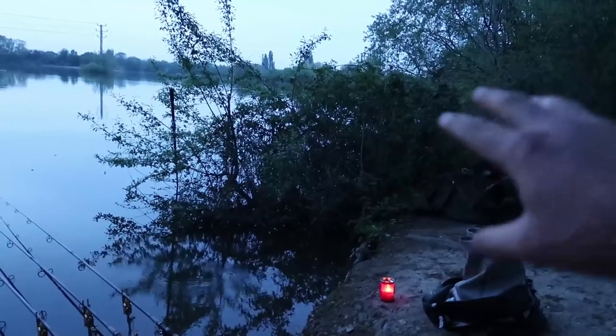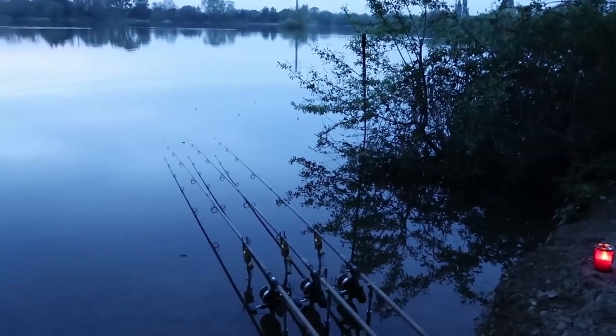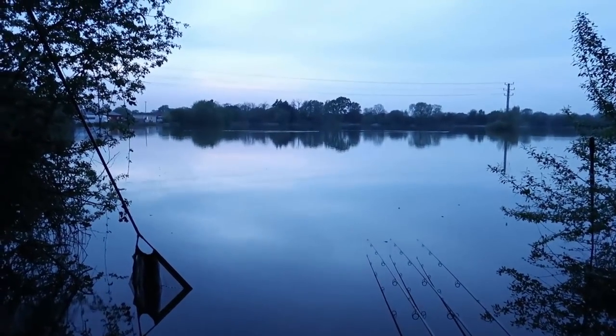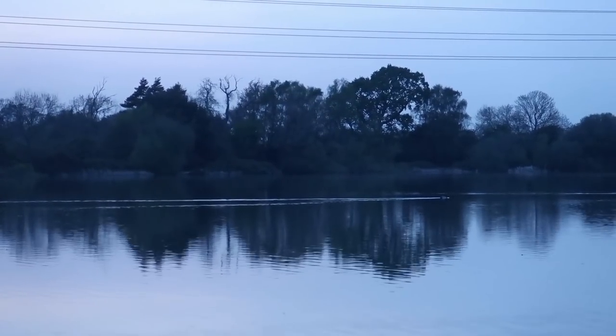I've also trickled a few baits in throughout the few hours I've been here. Hopefully tonight brings a bite. Just on the passing where those ducks are is where my spot is.